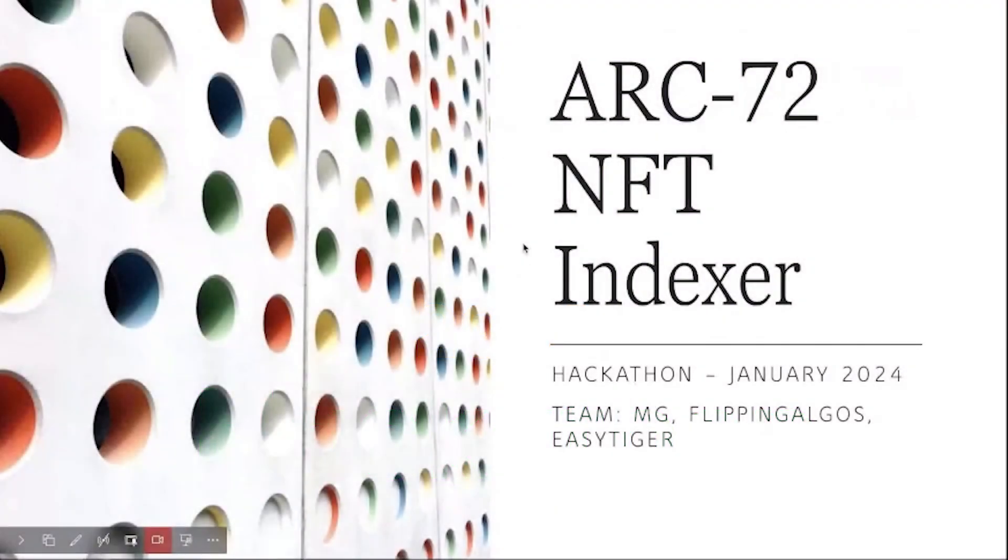Starting in order of presentation, we have ARK72 NFT Indexer, developed by MG, EasyTiger, and FlippingAlgos. This platform allows both users and dApps to have NFT data easily available, APIs to read and write data, as well as end users to call Git methods from the database.